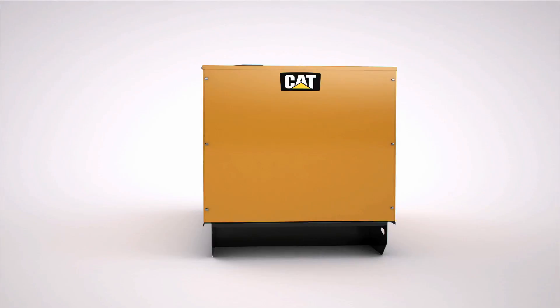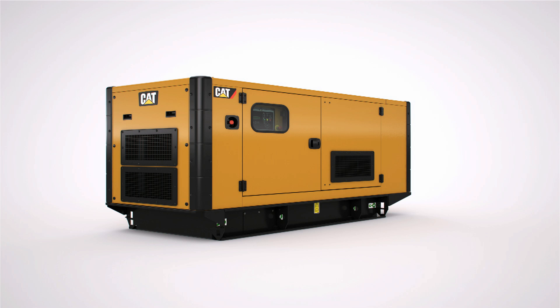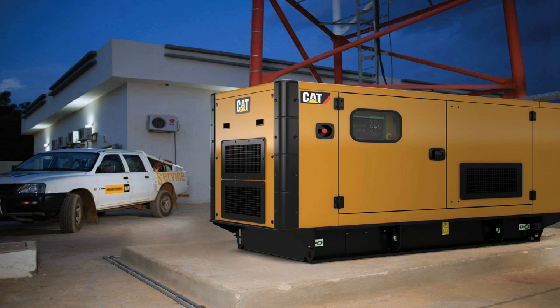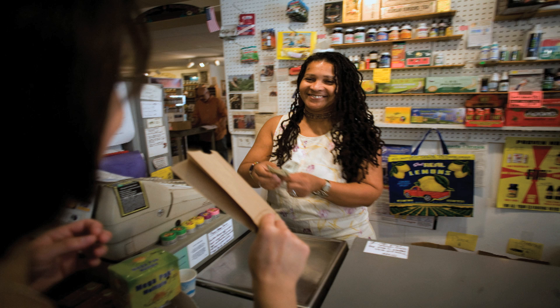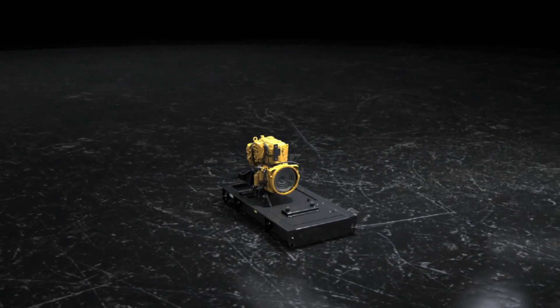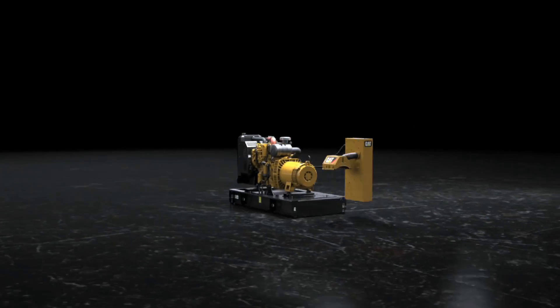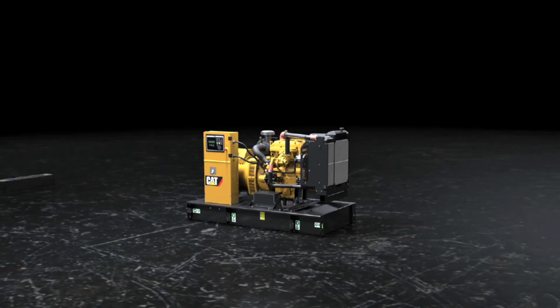The 6.8 to 220 kVA range provides reliable power for a wide variety of applications, from remote telecom sites through to banking, commercial businesses and manufacturing facilities. From the industry-leading CAT engine through to the EMCP 4.1 control panel, this range is built to deliver all of the durability and reliability you need.